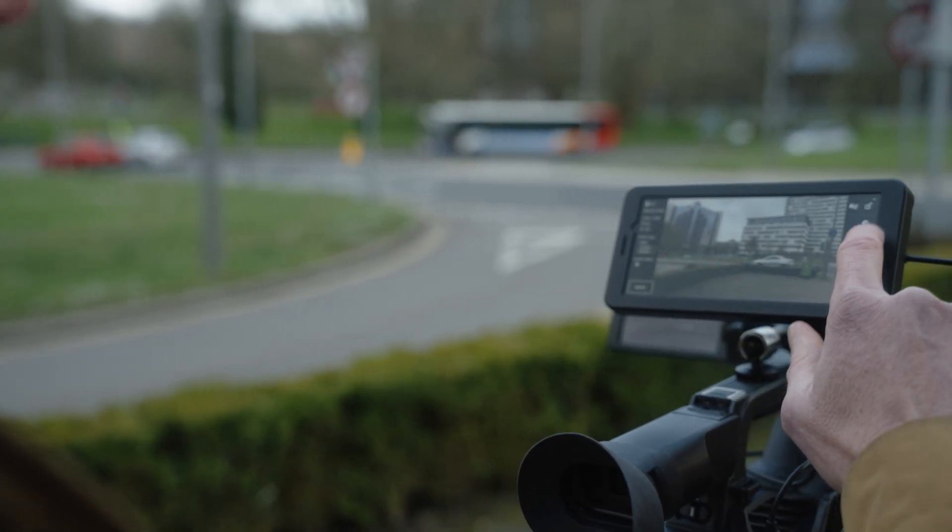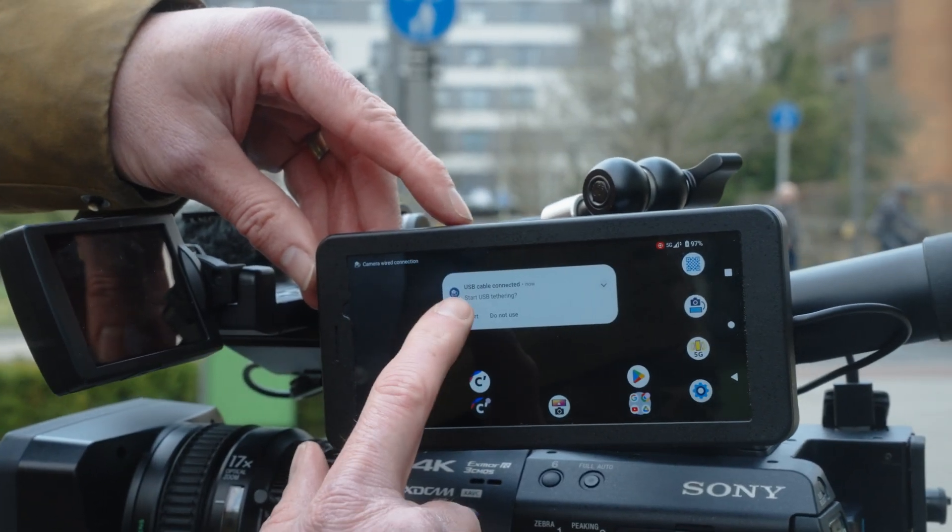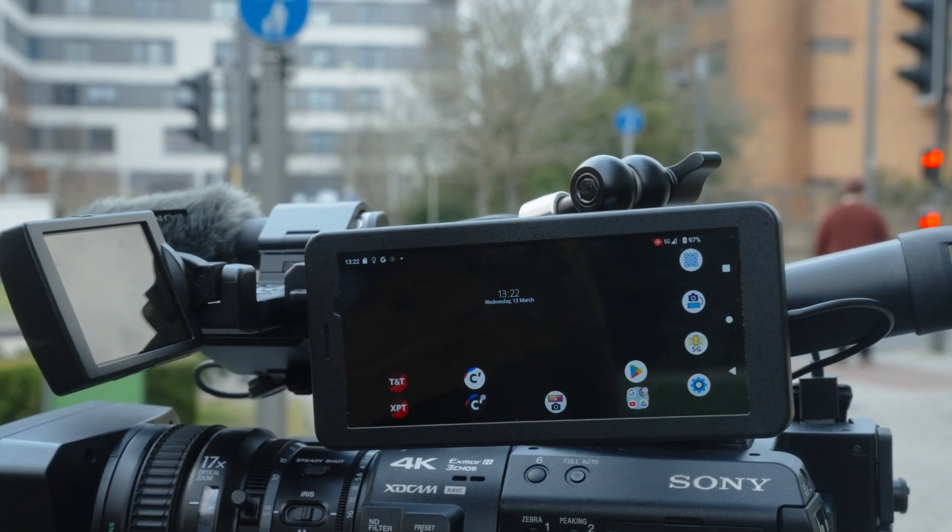The PDT-FP1 is a dedicated connected camera device. It's not a mobile phone doubling up as a transmitter. The PDT-FP1 represents the latest chapter in Sony's connected camera story, where we started with in-camera RTMP and FTP functions, and then more recently used a mobile phone attached to the camera as an intermediary delivery device.